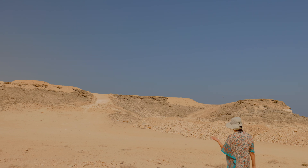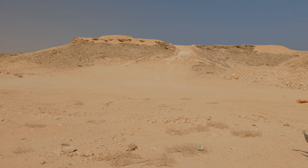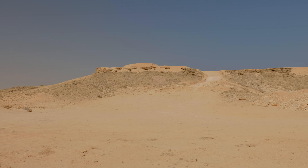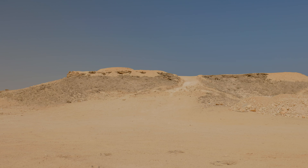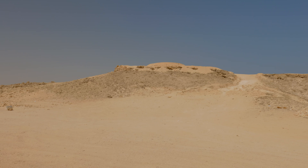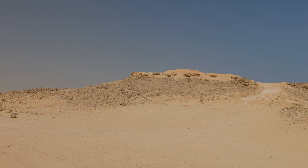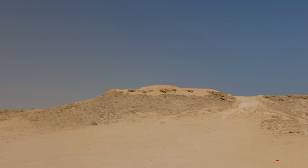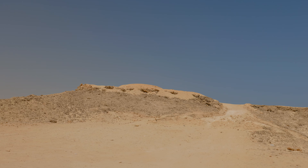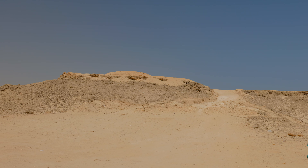From what we've just been told, Duqm is the innovative city, and anything that needs to get done or tested happens here in Duqm. They said this will be completely different even in a year, even in six months time. In fact, they said they're having some big festival starting towards the end of November for the first time ever.